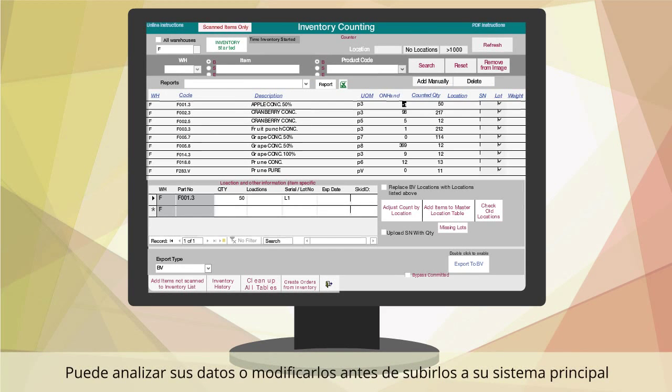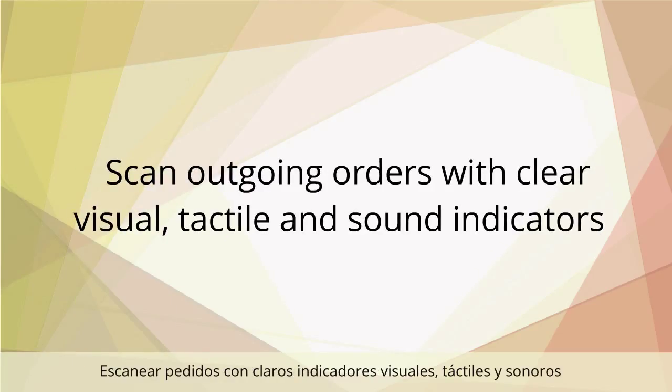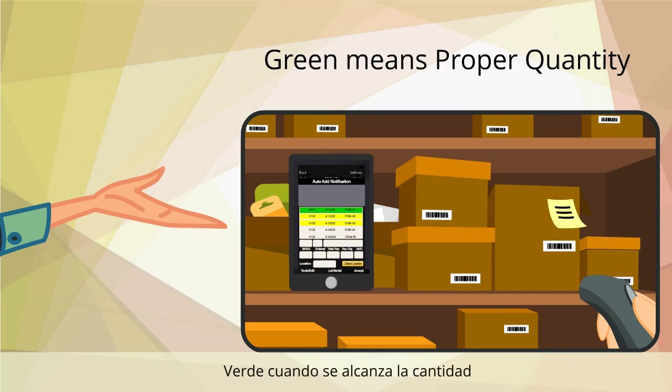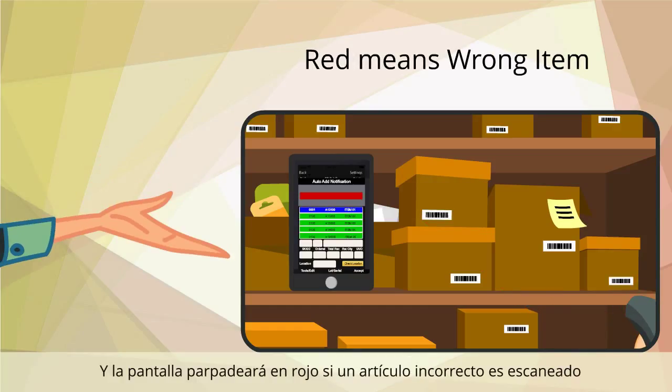You can analyze your data or modify it before uploading to your main system. With Basis, you can print barcode labels and scan outgoing orders with clear visual, tactile, and sound indicators. Items will display as yellow if the quantity has not been reached, green when the quantity is reached, blue if the quantity is exceeded, and the screen will blink red if the wrong item is scanned.